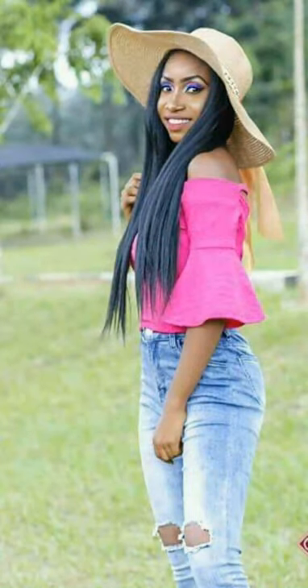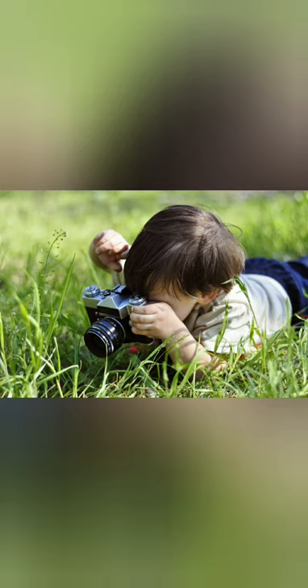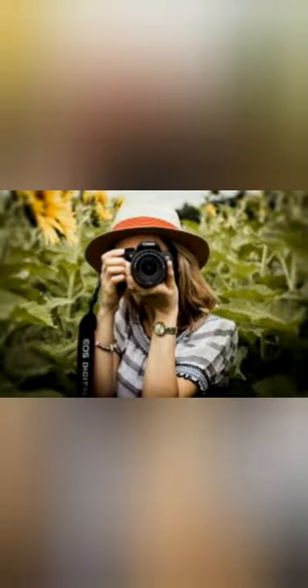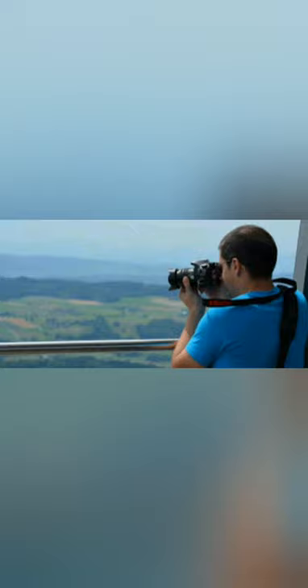Photograph, they say, is the easiest way to save a memory or a moment, and the use of cameras has allowed us to capture historical moments and reshape the way we see ourselves and the world around us. But this has made me wonder how the first ever created camera was like.